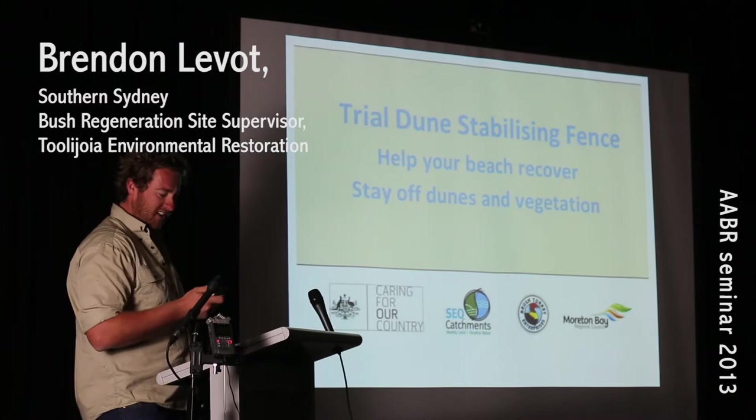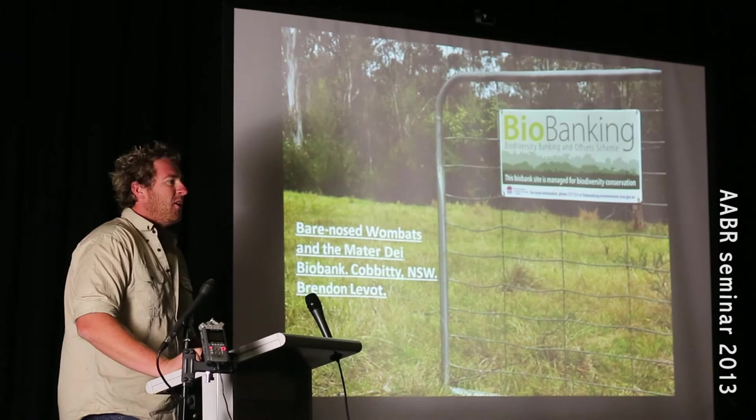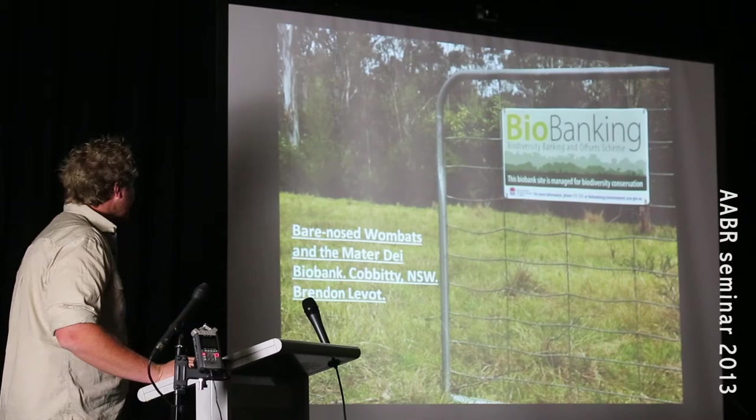It's great to see so many people enjoying all these lovely talks. I'm certainly learning a lot. My name is Brendan Laveau and I work for a brush regeneration company called Tula Jua, and I work in Sydney.